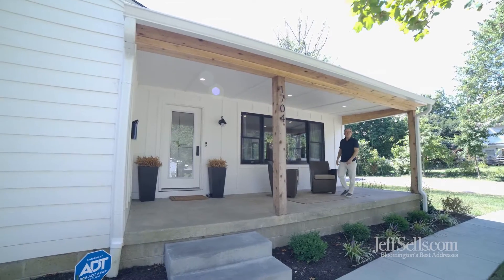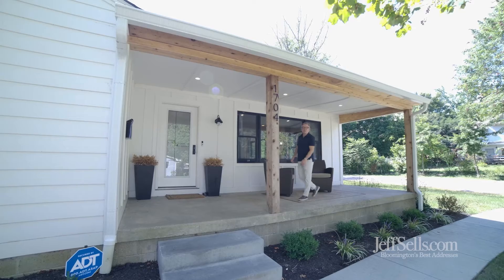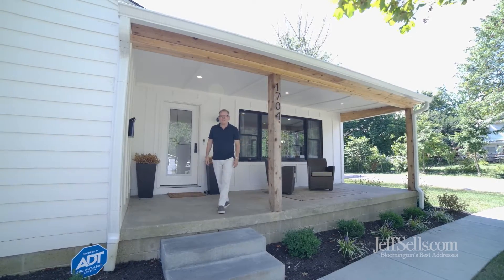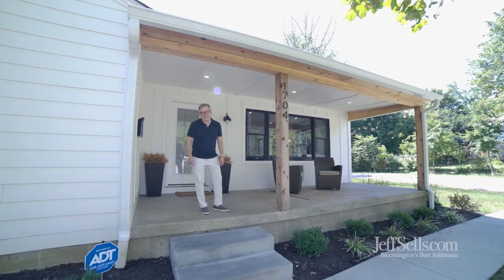Hi, I'm Jeff Franklin, JeffSales.com at FC Tucker Realtors. Today we've got a treat — a mid-century home at 1704 East Maxwell. Let's take a look.